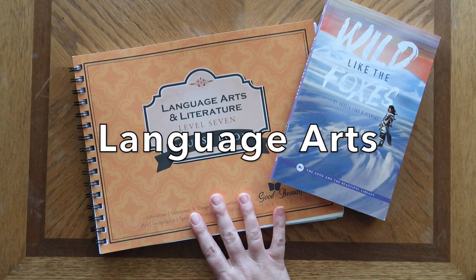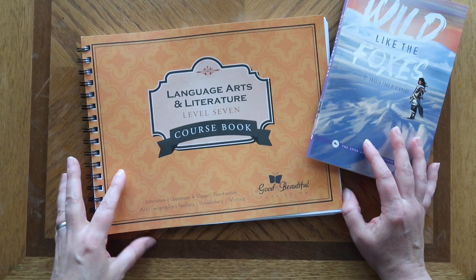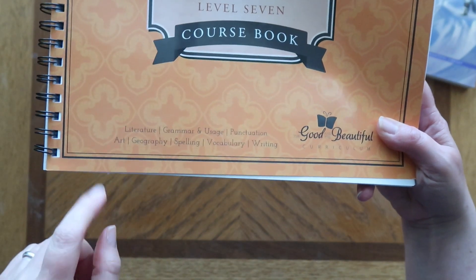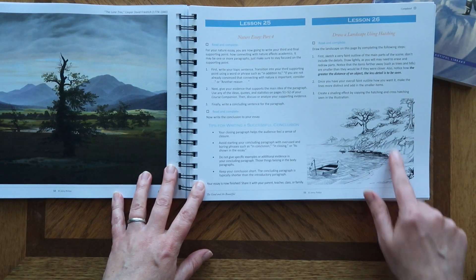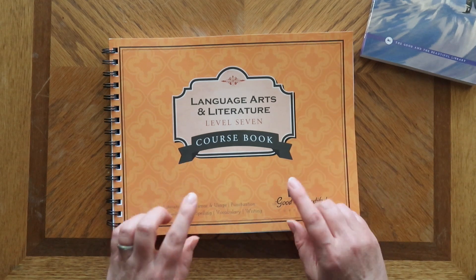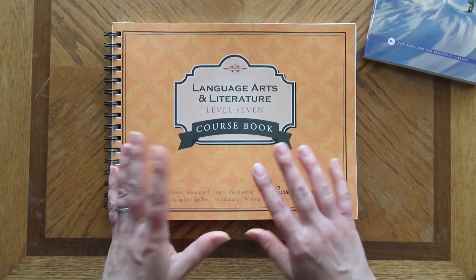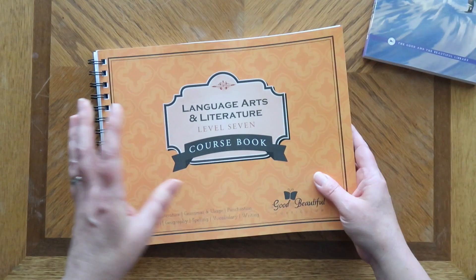For language arts, as we have for years, we will be continuing with The Good and the Beautiful. One of the things I love about it is that in addition to literature, grammar, usage, and punctuation, they incorporate art and geography. Not only is it an art study but it also involves creating your own art — for seventh grade the focus is line drawing with shading. While up to fifth grade level is free to print at home, I pay extra to get them bound, which we've done for years.